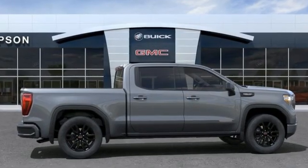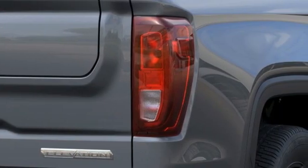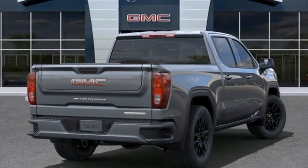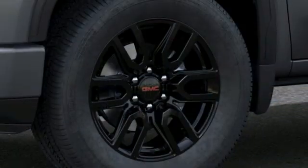Intercooled turbo inline four-cylinder engine, rear-wheel drive, automatic transmission, trailer hitch receiver, streaming audio, Wi-Fi hotspot, dual-zone climate control, aluminum wheels, gas pressurized shocks, and LED low and high-beam headlights.